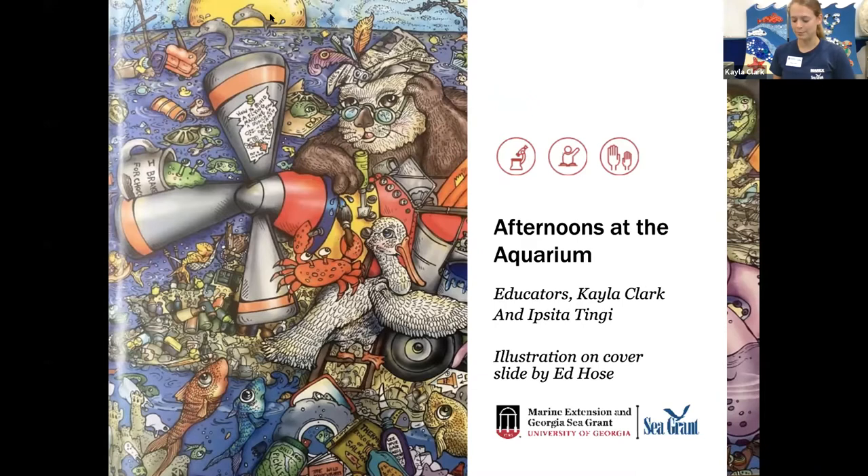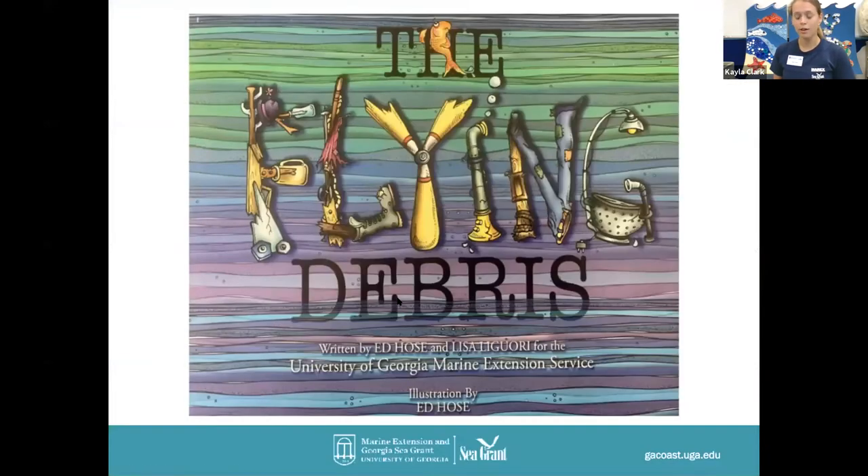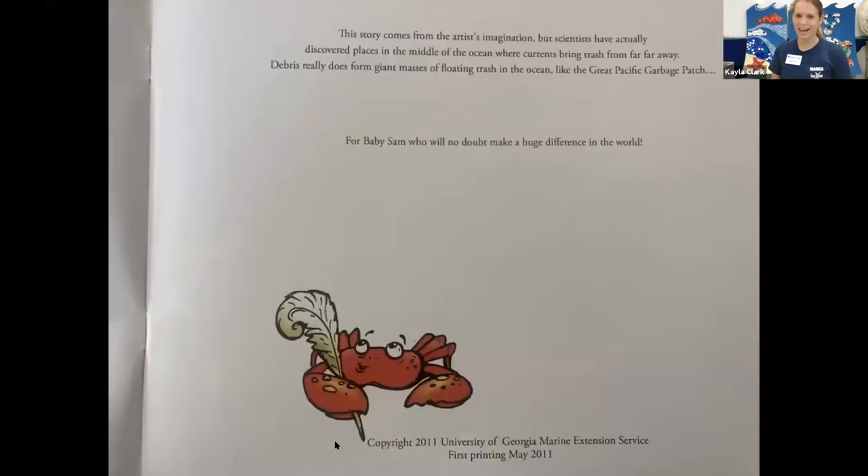The Flying Debris, written by Ed Hose and Lisa Liguori for the University of Georgia Marine Extension Service. Illustrations are by Ed Hose. This story comes from the artist's imagination, but scientists have actually discovered places in the middle of the ocean where currents bring trash from far, far away. Debris really does form giant masses of floating trash in the ocean, like the Great Pacific Garbage Patch. And this story was written for baby Sam, who will no doubt make a huge difference in the world, as I'm sure many of you on this call are already doing.